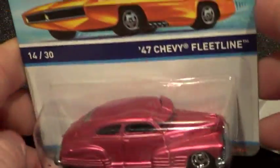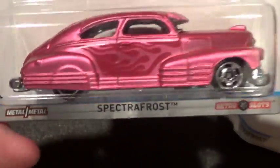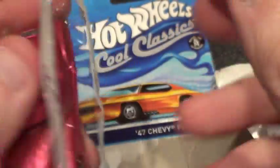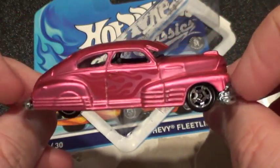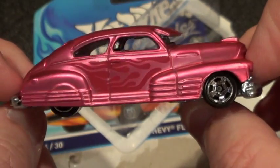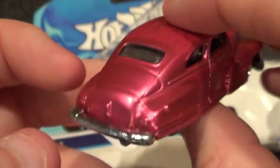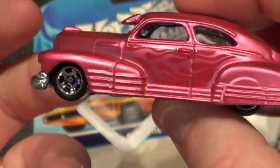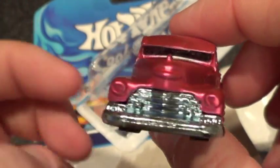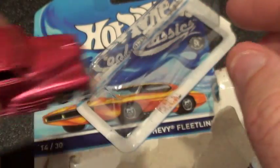Last but not least is the 47 Chevy Fleetline in pink, which is very cool. Another classic in pink. I've got the Copo Camaro in pink too, and this cool classic — which is sweet looking. Here's this bad boy. It's got some flames — kind of ghost flames on it. Actually a pretty nice-looking car. I'm not a real big fan of this casting, but I like to get all the pink ones. They don't make a whole lot of pink cars, so whenever they do, I like to grab them.